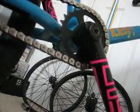YBN chain, Halflink. Stock sprocket, stock crank, bomb bracket — except I changed the cups because I cracked them since they were plastic.